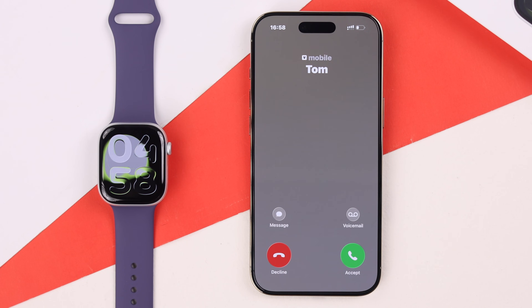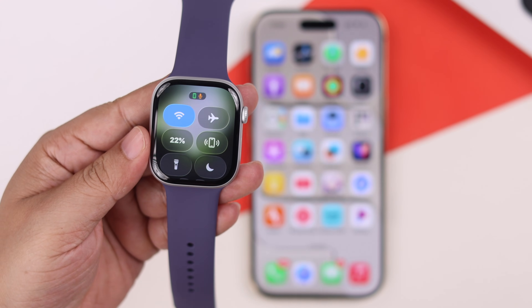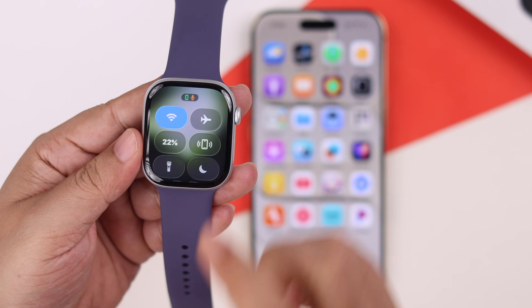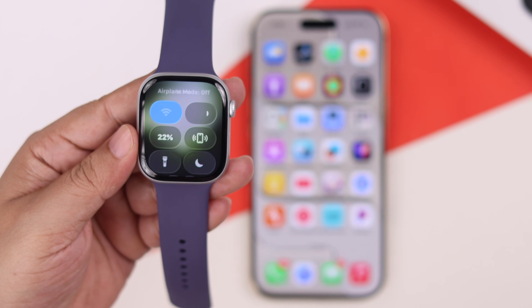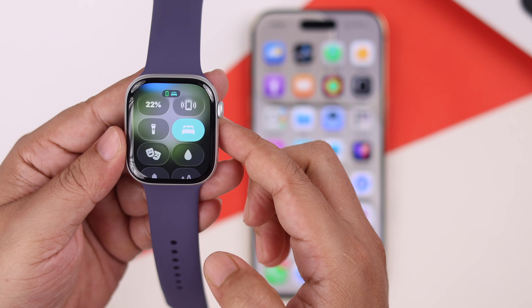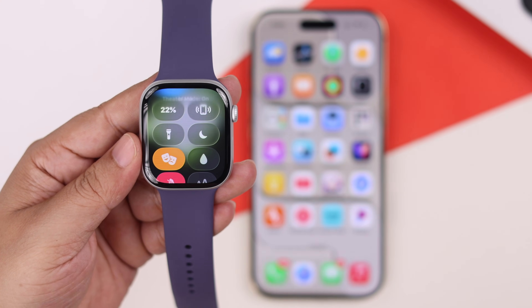If your watch is still not showing any call alerts, let's check some settings on the watch itself. Press the power button and from Control Center, make sure your watch's Wi-Fi is turned on and that Airplane Mode is not accidentally turned on — this can disable Wi-Fi and disconnect it from your iPhone.